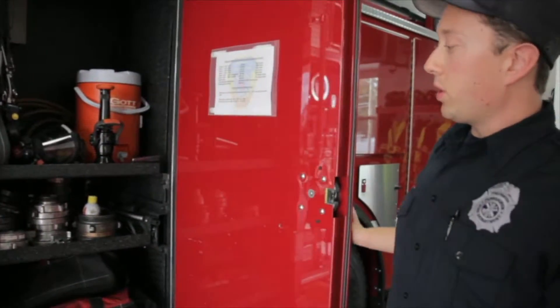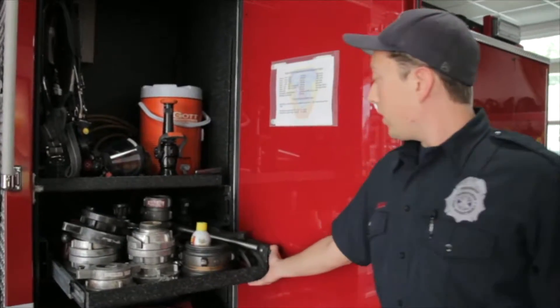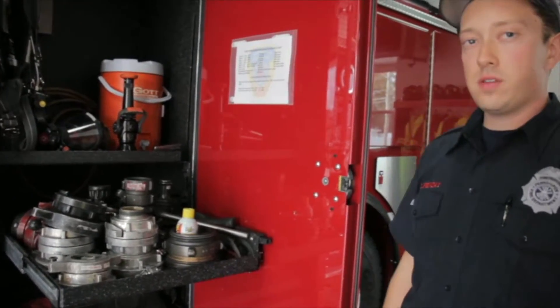Here we have the driver's compartment. On this shelf here we have the various appliances to connect to different size hoses and hydrants.